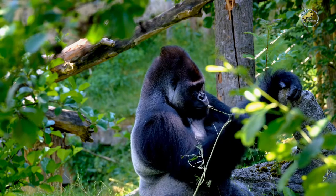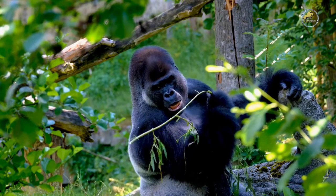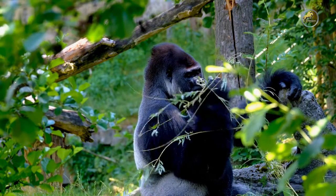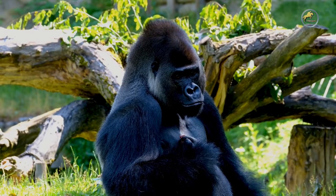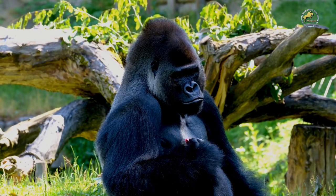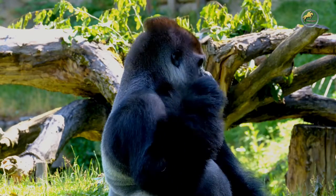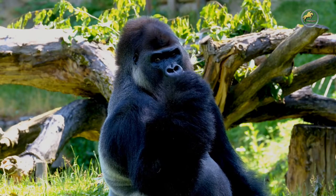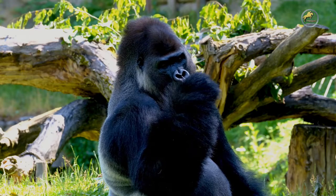There are two species of gorilla: the eastern gorilla and the western gorilla. The scientific name for the eastern gorilla is Gorilla beringei, and that for the western gorilla is Gorilla gorilla. Gorilla belongs to the family Hominidae, a family of primates whose members are called hominids or great apes. This family includes four genera containing eight extant species, one of which is the genus Gorilla, which includes the western gorilla and eastern gorilla.